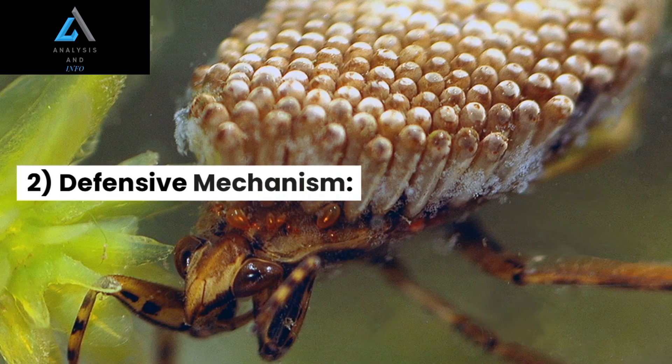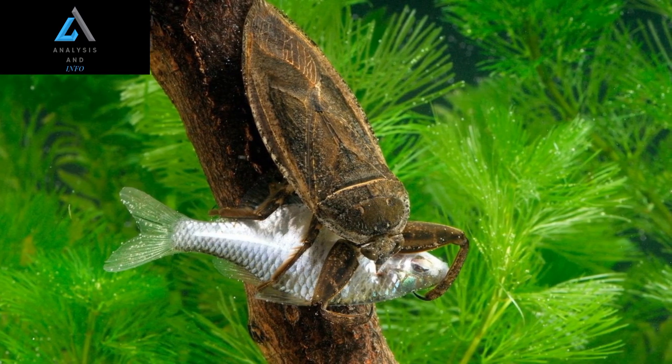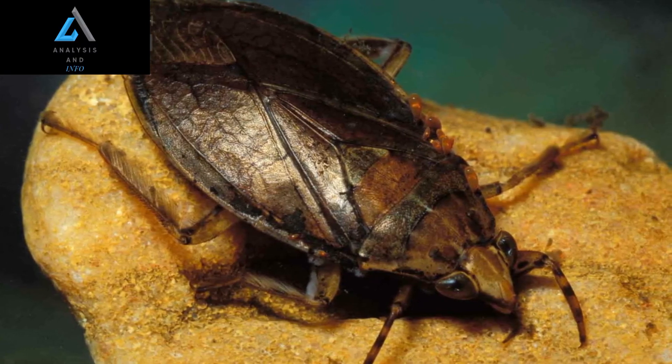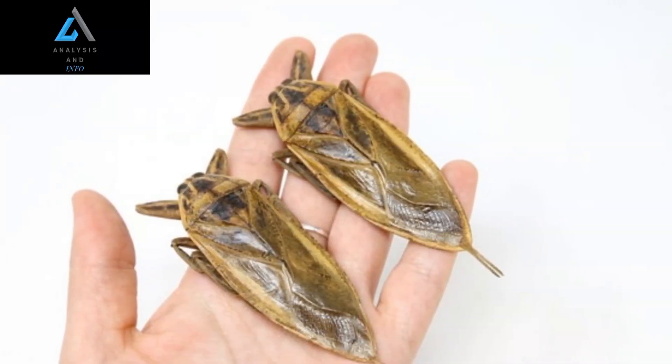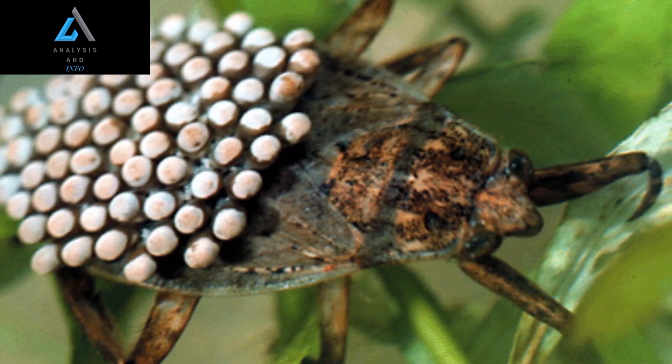2. Defensive Mechanism: When threatened or disturbed, giant water bugs have a unique defense mechanism. They possess scent glands located on their abdomen that emit a pungent odor when disturbed. This odor acts as a deterrent, warning potential predators or humans to stay away. The strong scent is often described as resembling that of a skunk.